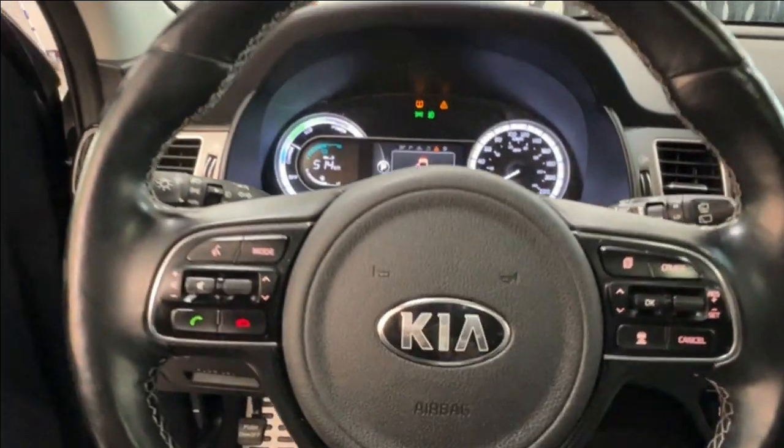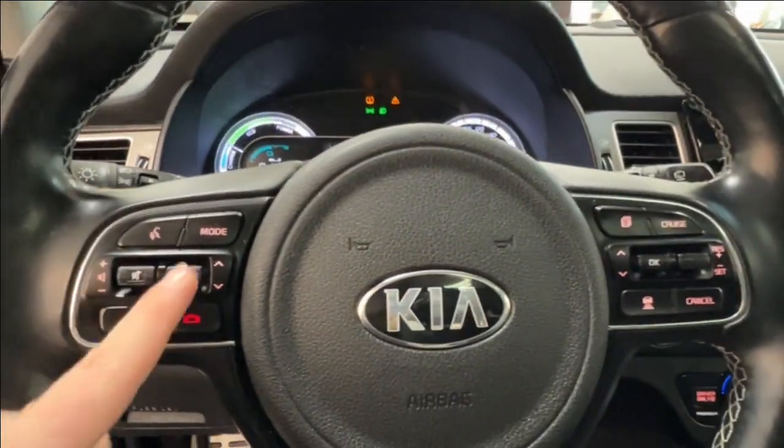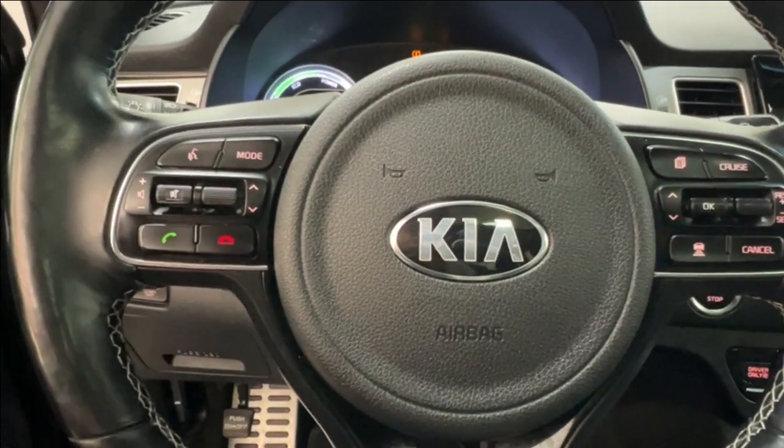Taking a look at the steering wheel — black leather with white stitching. On the left-hand side you have controls for your radio, volume, mode, and hands-free communication.